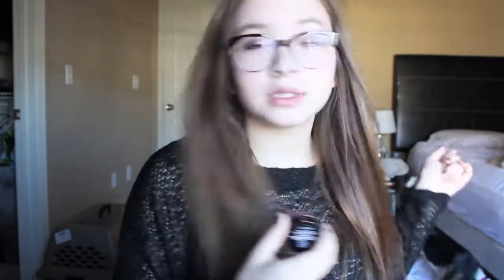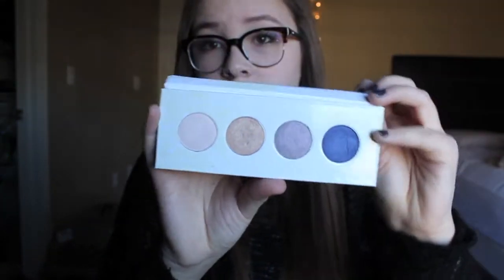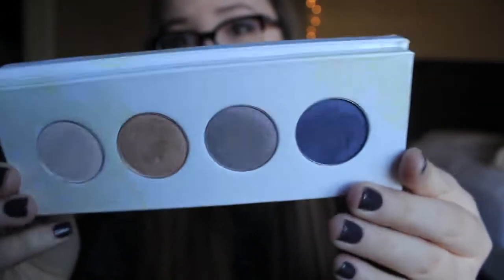The first thing I got was this Maybelline New York Color Tattoo in the color Inked in Pink. Here's the color — it's a really pretty pinky color. The next thing I got was this little quad palette from Pacifica with four really pretty colors: a blue, a purple, a gold, and a pink. I got this from Target — the colors are really, really pretty.